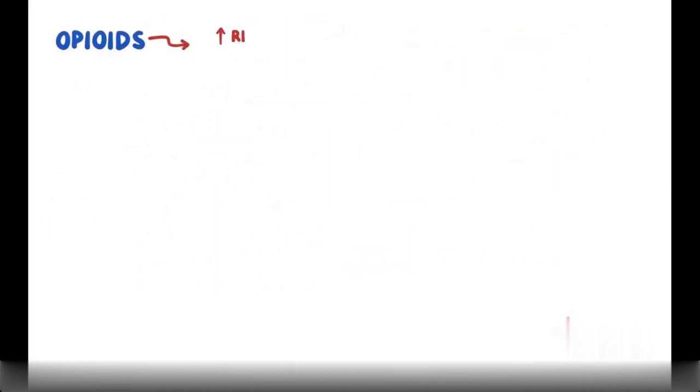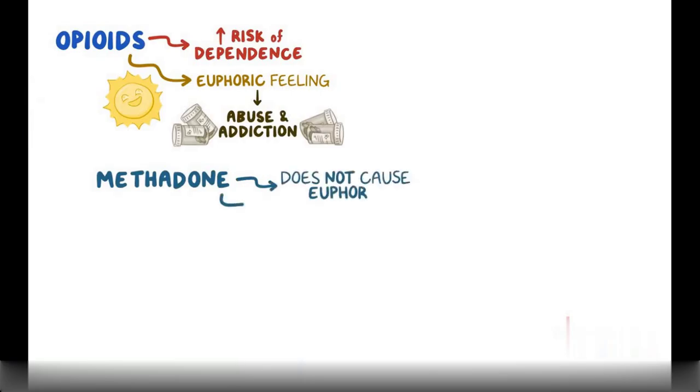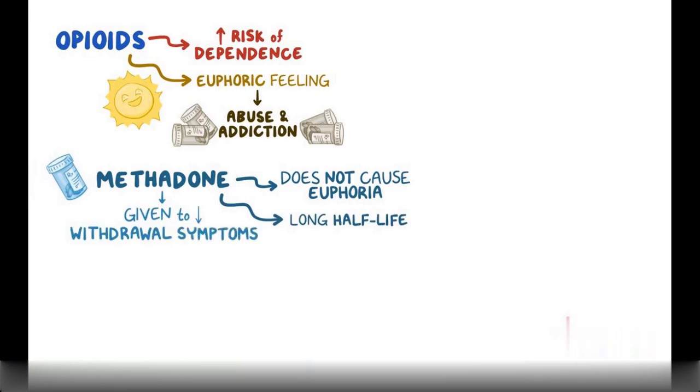Unfortunately, opioids have a high risk of causing opioid dependence. Since they cause a euphoric feeling, there's an increased risk of abuse and addiction. Methadone is an opioid that does not cause euphoria and has a long half-life, so it's often given to decrease withdrawal symptoms for people with opioid use disorder or heroin addiction. An added benefit is that it also blocks the euphoric feeling from taking other opioids, helping to prevent future abuse.